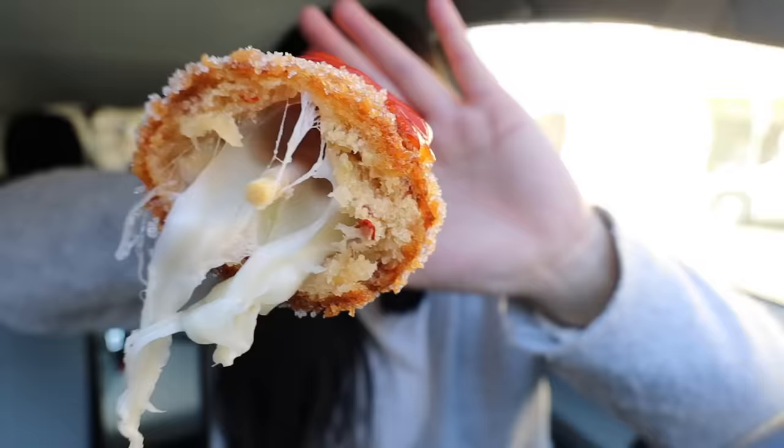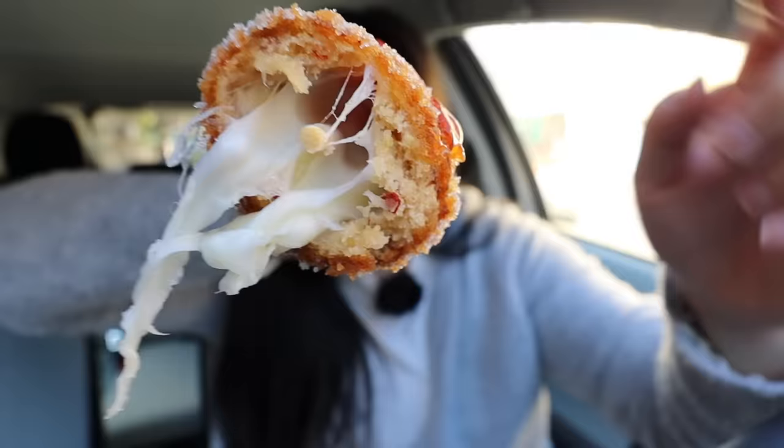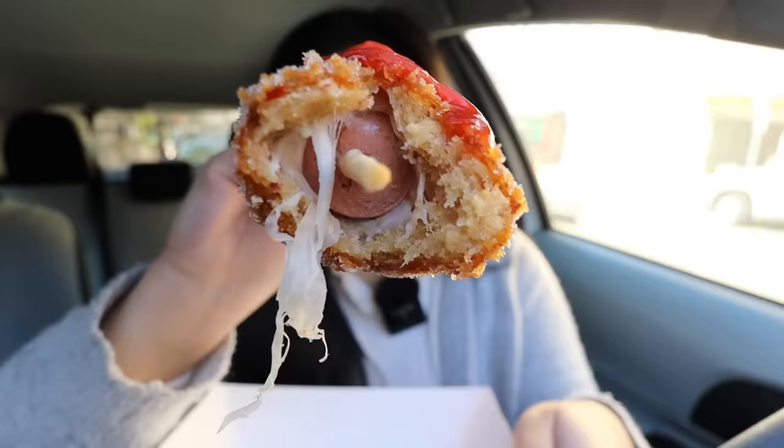That cheese pull was on point! The batter is so crunchy — so crispy and crunchy. The sugar complements it very nicely, and it goes really well with the ketchup too. You can see there's a little bit of spice, maybe like a red pepper flake or something. That is legit so good. Now let me get to the hot dog part.